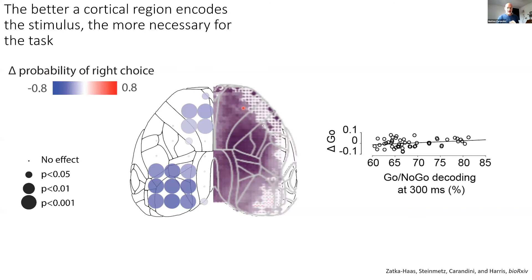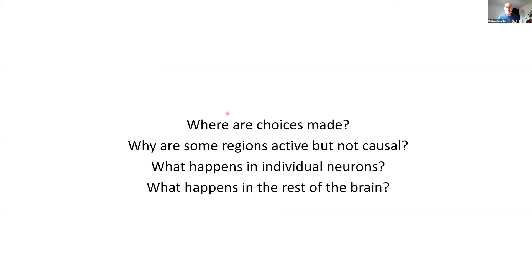Several questions arise from these results. First, where are the choices made? Where in the brain do you choose whether to turn the wheel left or right? We were completely unable to decode choice from this dorsal cortex using wide-field imaging. Also, why are some regions active but not causal? And what happens in individual neurons? Wide-field imaging is very coarse. And what happens below the cortex in the rest of the brain?